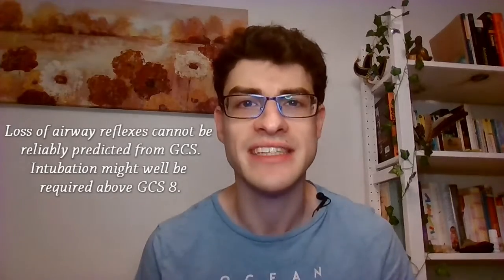Number three: GCS less than eight, intubate. Well, it's not necessarily true even if it does rhyme. It's actually a rule of thumb that stems from ATLS, so it's only for trauma, and even then it says consider intubation. So let whoever is managing the airway make the call.